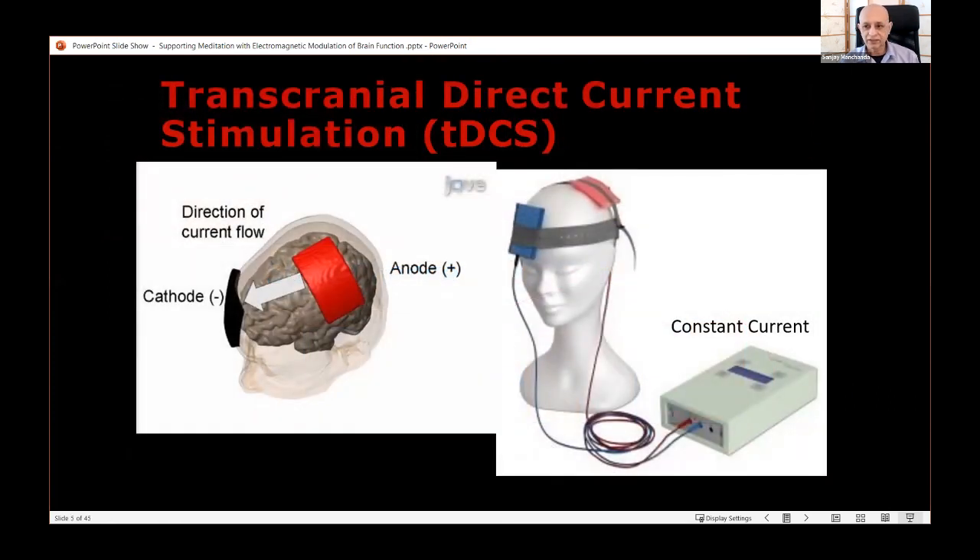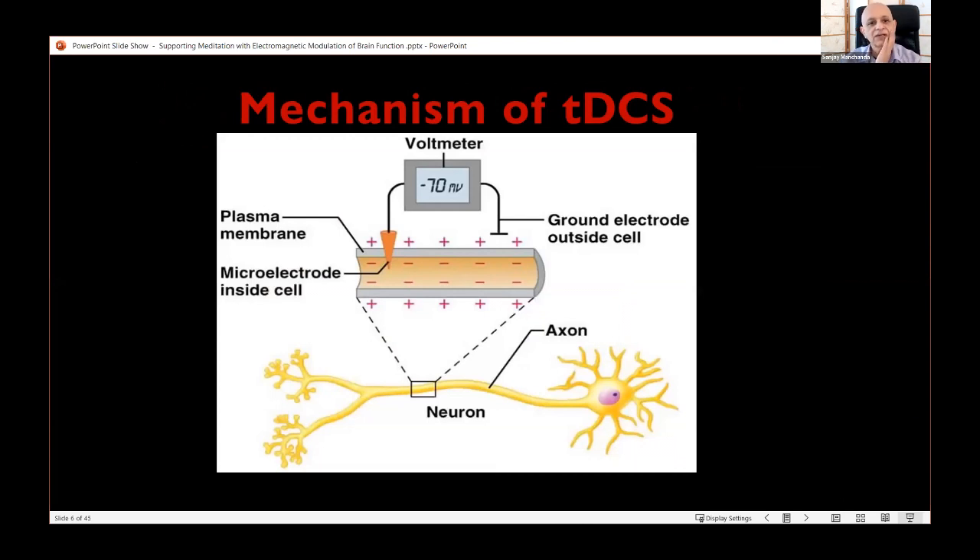I'm going to start with stimulating the brain with DC current — effectively applying a battery to the head. It is controlled via a constant current source so as not to damage the brain; the current is limited to about two milliamps. The basic mechanism is that you apply a positive and negative electrode, and the resulting electric field across neurons affects their firing potential — neurons can fire more easily or less easily depending on the electric field.